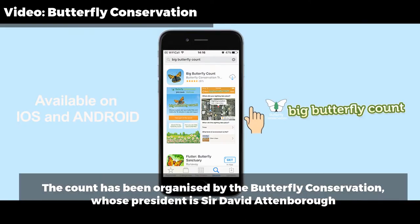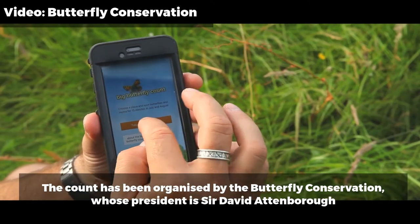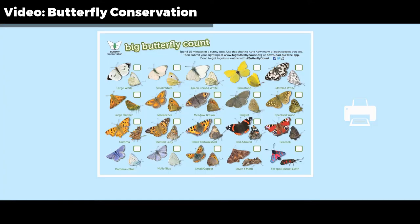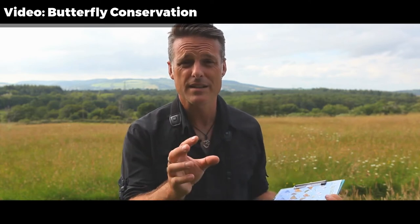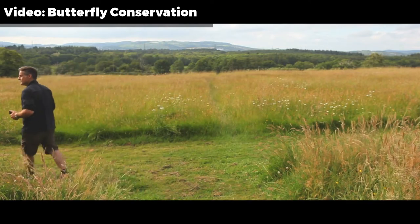Now, how do you take part? All you need is either the Big Butterfly Count app on your phone or tablet, or you can print off your recording sheet from the Big Butterfly Count website. What you need to take part in the survey is simply one of those and 15 minutes of your time. That's all it takes — 15 minutes, preferably in sunny weather, to head outdoors and set up in a good spot for butterflies.